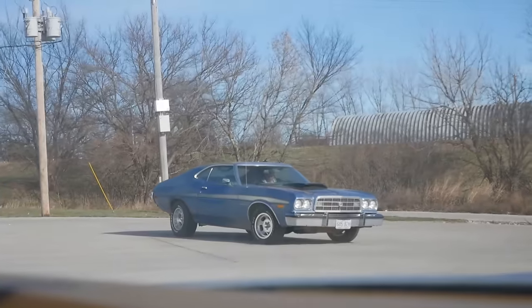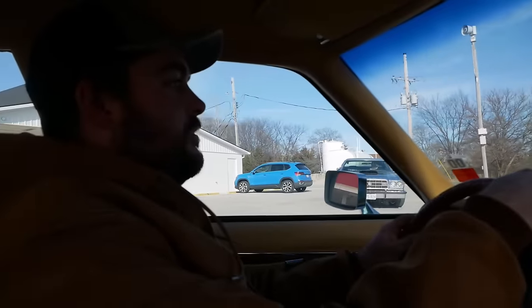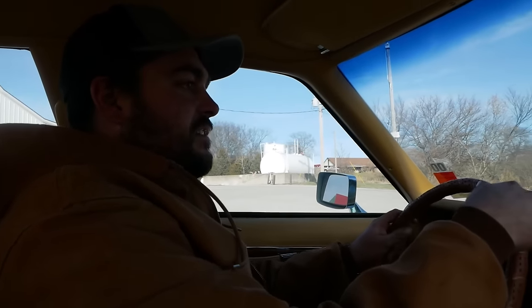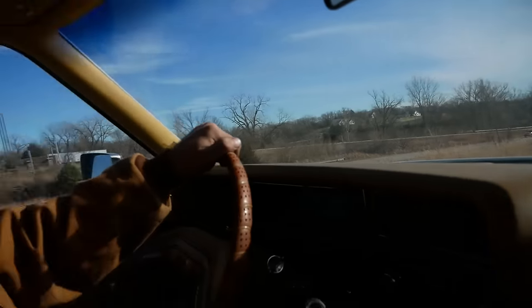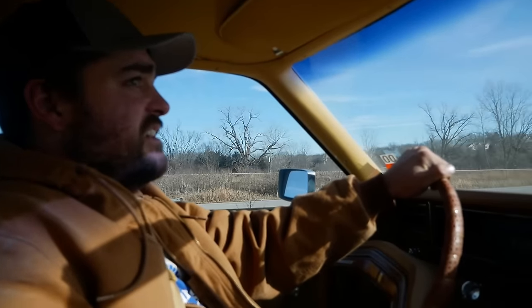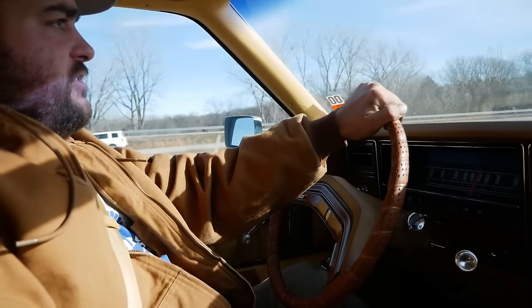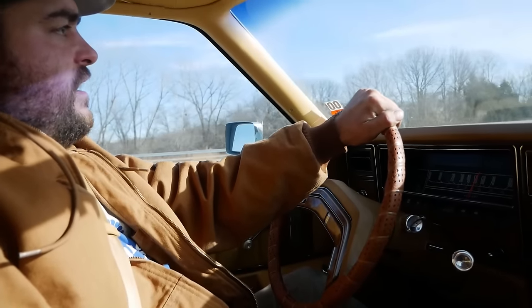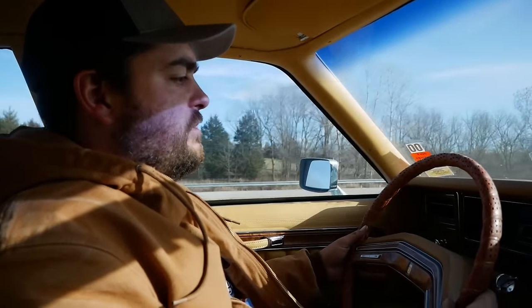Dad's driving the Torino following us — had to take the only reliable car I own. First time on the highway in at least 15 years. Those tags were like '06. Those tires are really square. Maybe it'll come out if we drive a little bit faster — sometimes that happens.